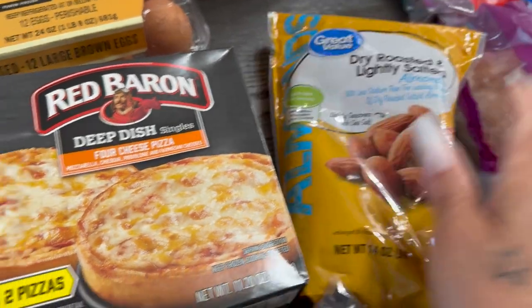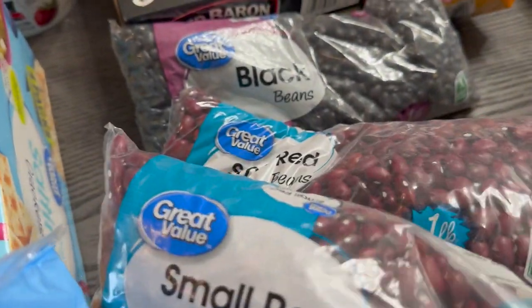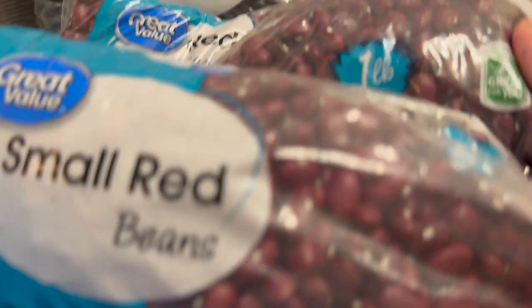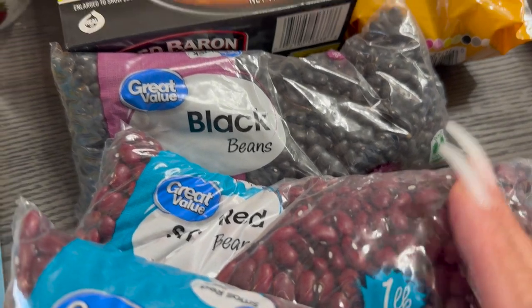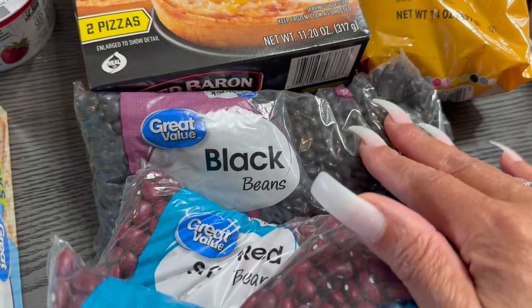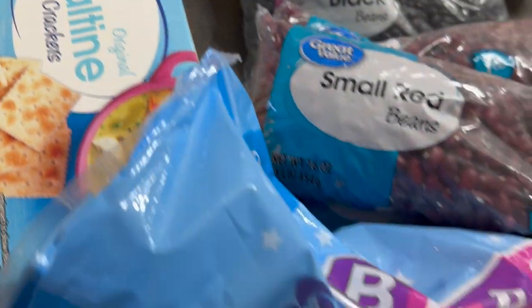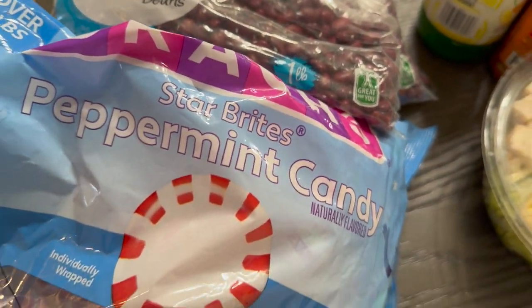I've got four bags of small red beans and one black bean. I want to try cooking one pack of red beans with black beans and see how I like that, because I'm not really that comfortable with these yet — but we're going to try it. Then a box of saltine crackers and some Star Bright peppermint candies.